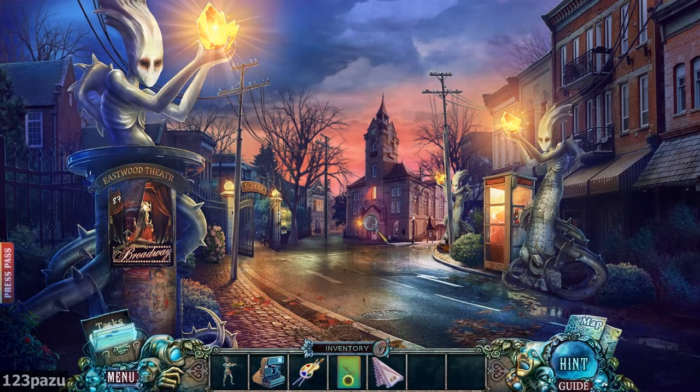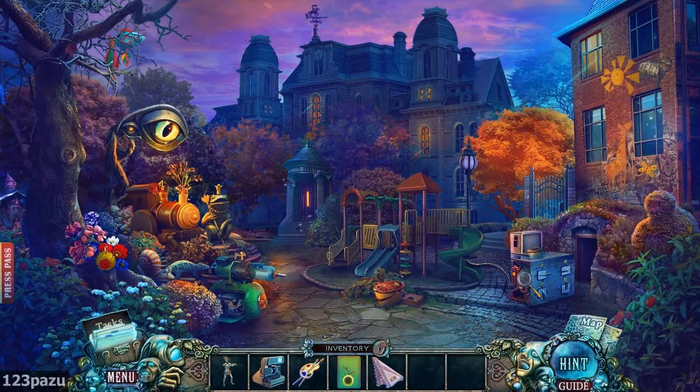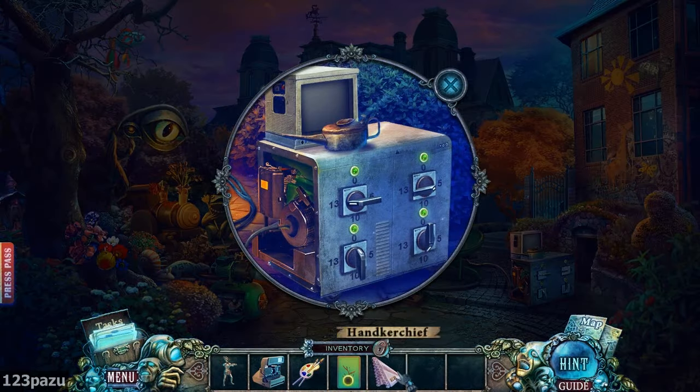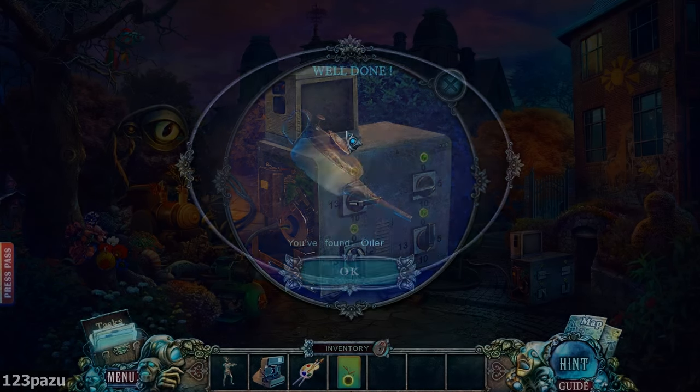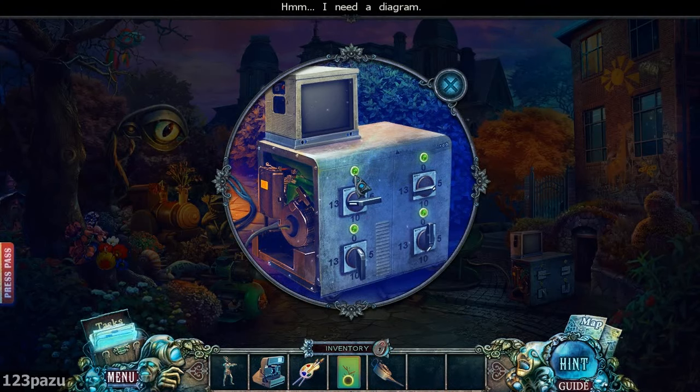So, let's go back inside the schoolyard and use our handkerchief here. It's kind of a waste, but we have an oiler bottle now. Now we need a diagram.